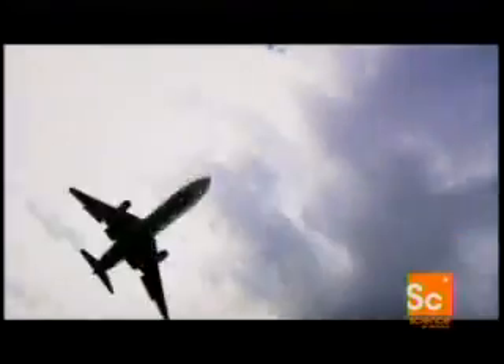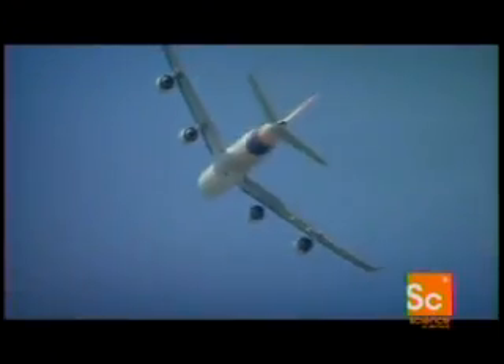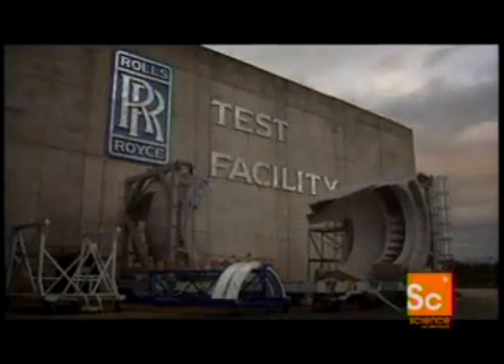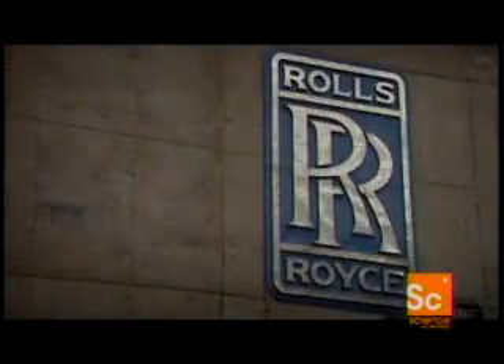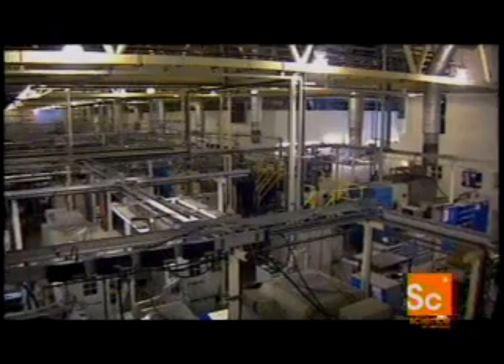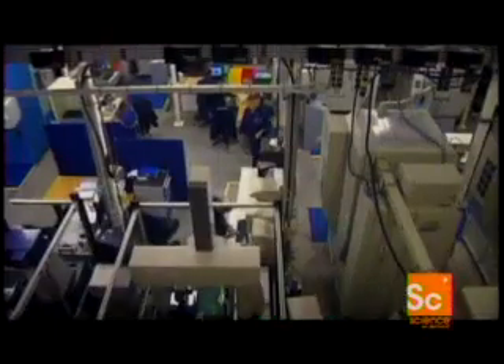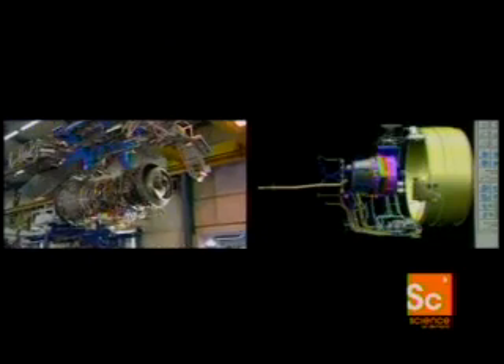Modern jet engines have to be precision engineered to withstand the stresses they operate under. To find out how they do it, we're going to one of the most famous names in jet engine manufacturing — the Rolls-Royce turbine blade manufacturer and test facility in Derby, England. Rolls-Royce is one of the largest manufacturers of jet engines in the world and is at the forefront of engine design.